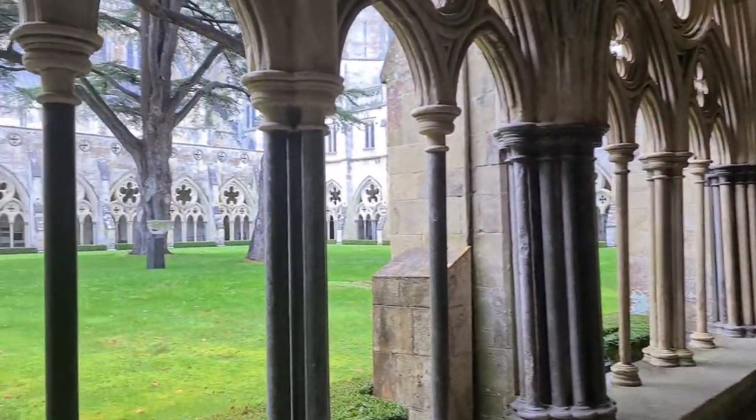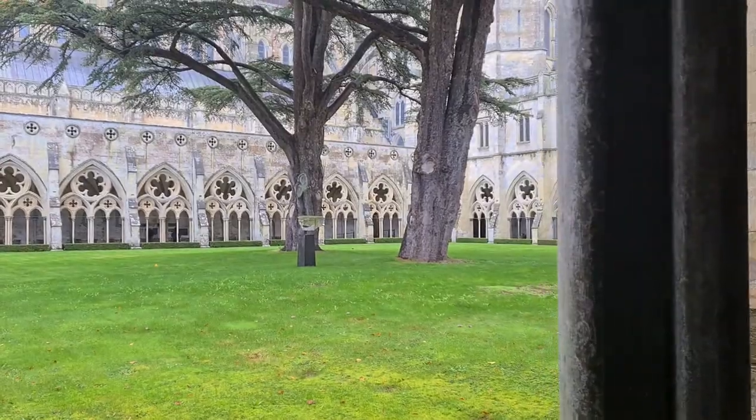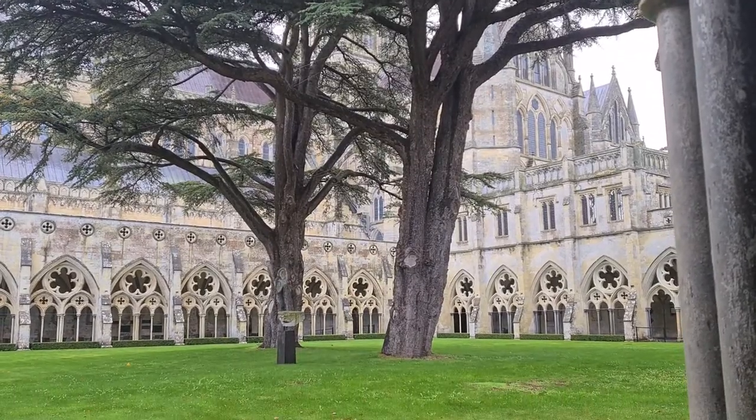In the middle of the cloisters, in the cloister garden, is the Cedar of Lebanon — this cedar tree planted the year Queen Victoria came to the throne, in 1837.